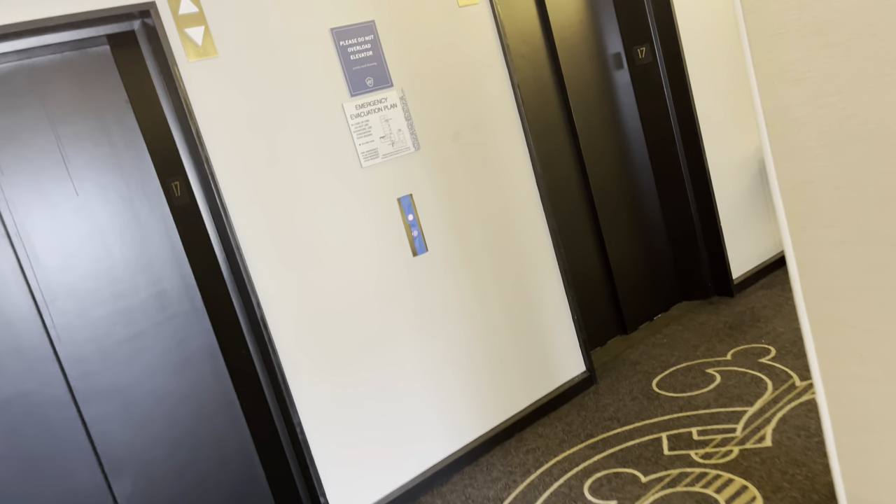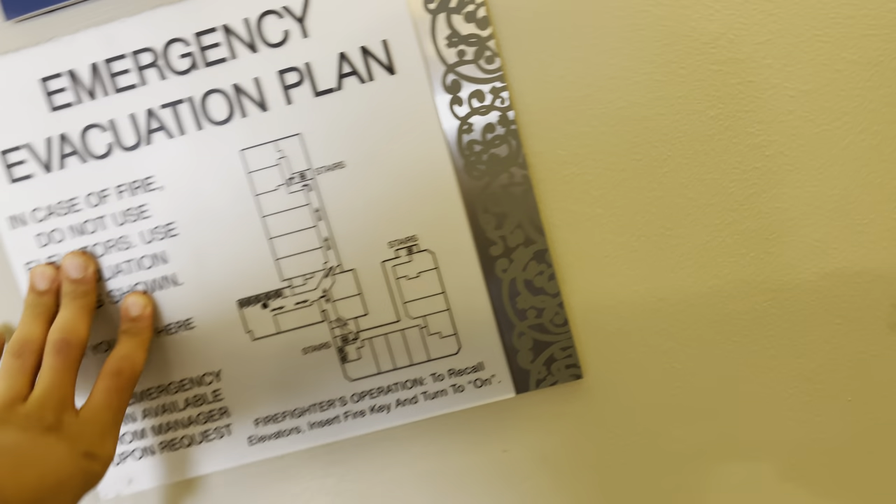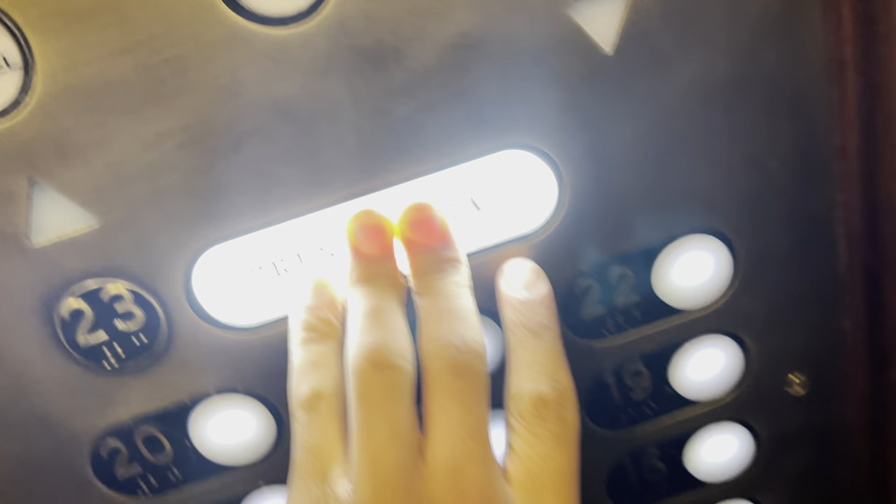Five elevators — it's kind of a lot for the height of the building. They're kind of small, so I guess that makes sense. The bells, I guess, don't work anymore. 17th floor. Going up. Look at this shaft — going up. Let's take a look at it.